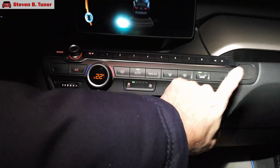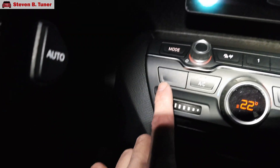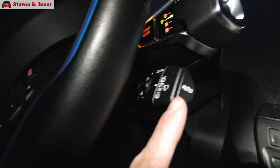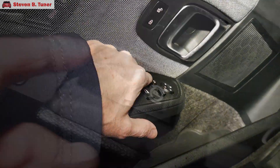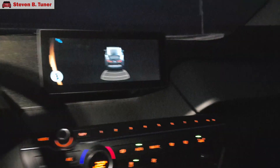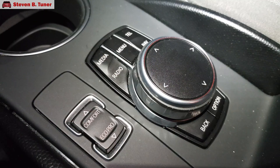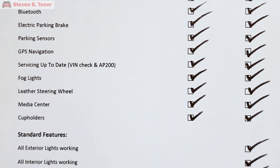Climate control — check. Heated seats — where are the heated seats? Is it even legal to sell a BMW without heated seats? That's a huge minus. Automatic wipers weren't mentioned — a bonus, check. Cruise control — check. Windows, locks, mirrors, Bluetooth, electric parking brake — all check. Parking sensors, sat-nav, servicing up to date, fog lights, leather steering wheel, media center, cup holders, all lights inside and out, turn signals — all checked off the list. If you want this electric car buying checklist, you can find it in the video description.